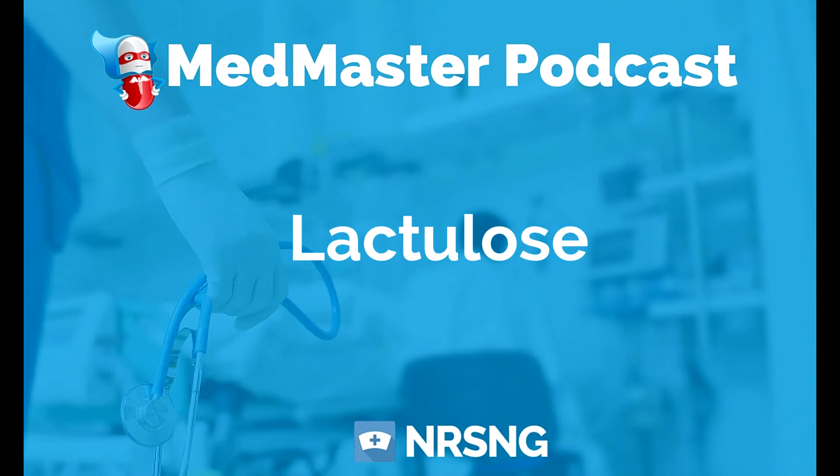The therapeutic class is laxative. The pharmacologic class is osmotic. It is used with caution in diabetes mellitus, and it can cause cramps, abdominal distention, and hyperglycemia.